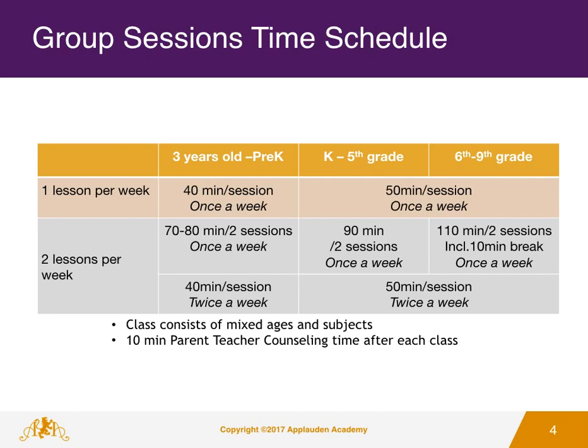For students from Kindergarten through Grade 5, single lessons are 50 minutes long while back-to-back lessons are 90 minutes. For 6th to 9th grade students, single sessions are 50 minutes long and double sessions are 110 minutes long.